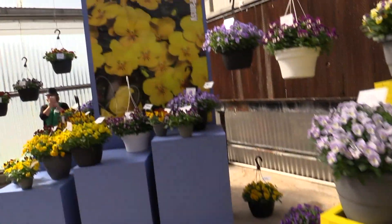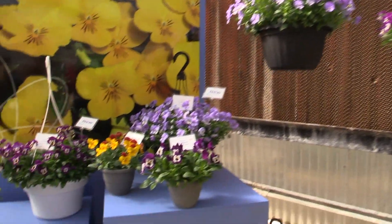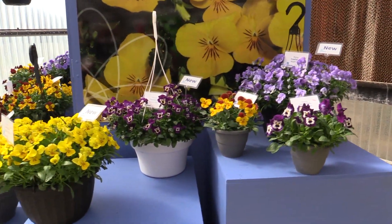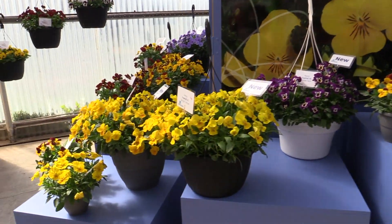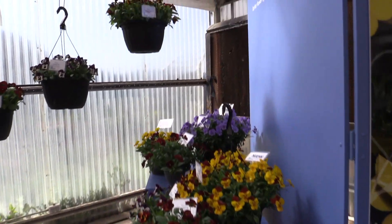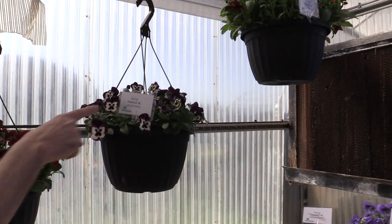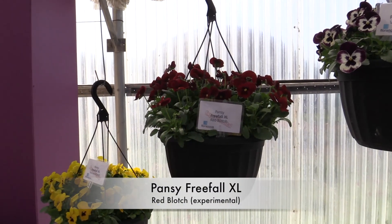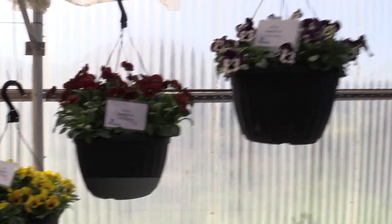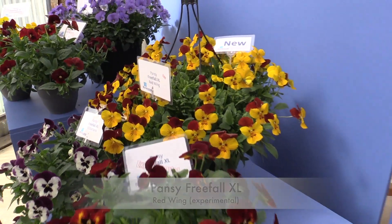Also in pansies — hanging basket type — their Free Fall XL was introduced last year as a soft launch, with a full official launch this year for the whole series. They're already showing some experimentals, including Red Blotch, which is experimental, and Fire up to the right, and Red Wing down here to the right, which is one of the new ones. Beautiful colors.